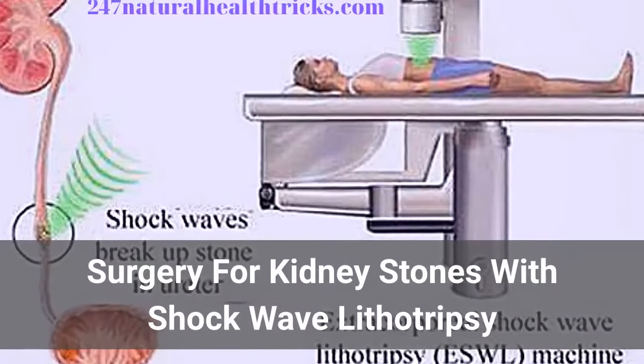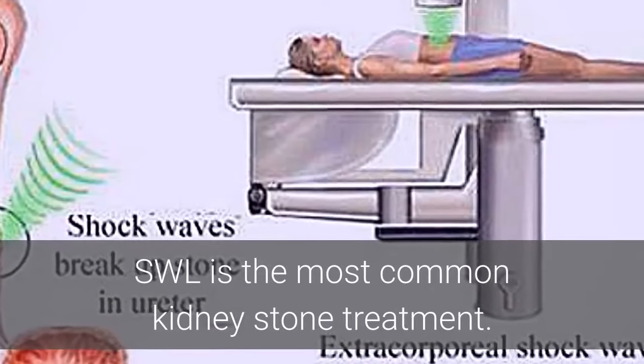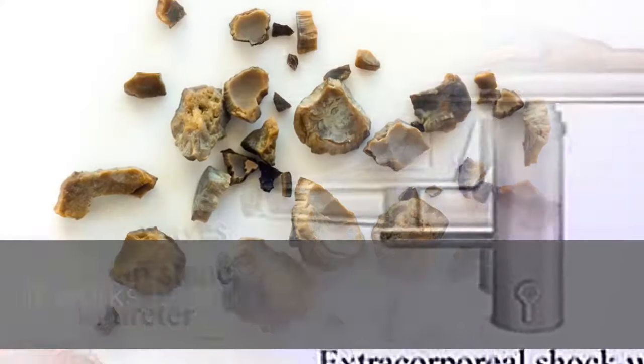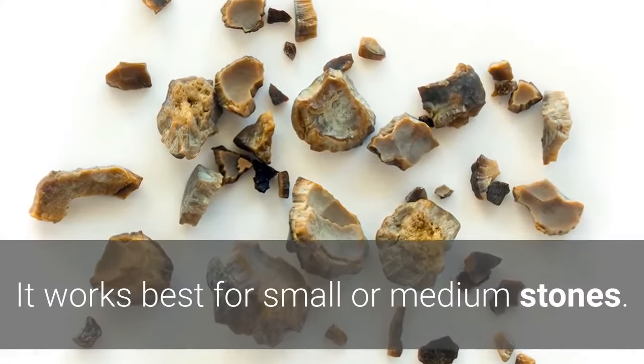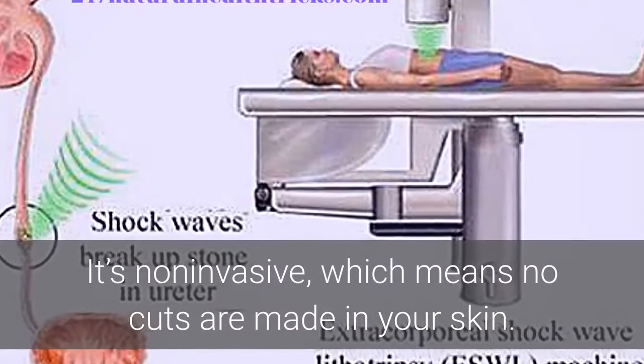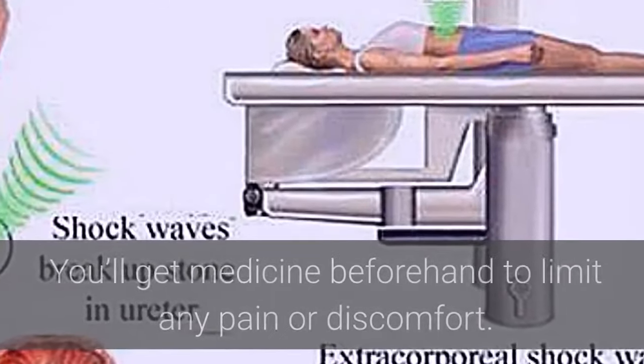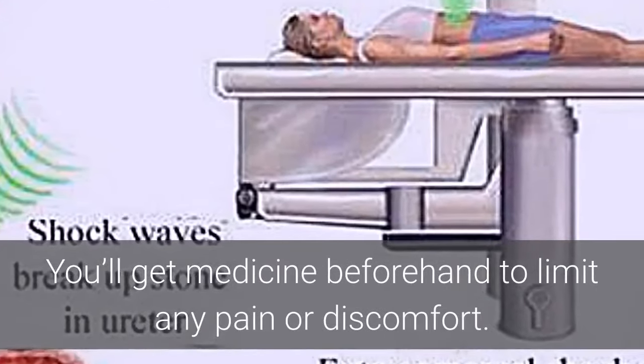Surgery for Kidney Stones with Shock Wave Lithotripsy. SWL is the most common kidney stone treatment. It works best for small or medium stones. It's non-invasive, which means no cuts are made in your skin. During this procedure, you lie on a table and you'll receive medicine beforehand to limit any pain or discomfort.